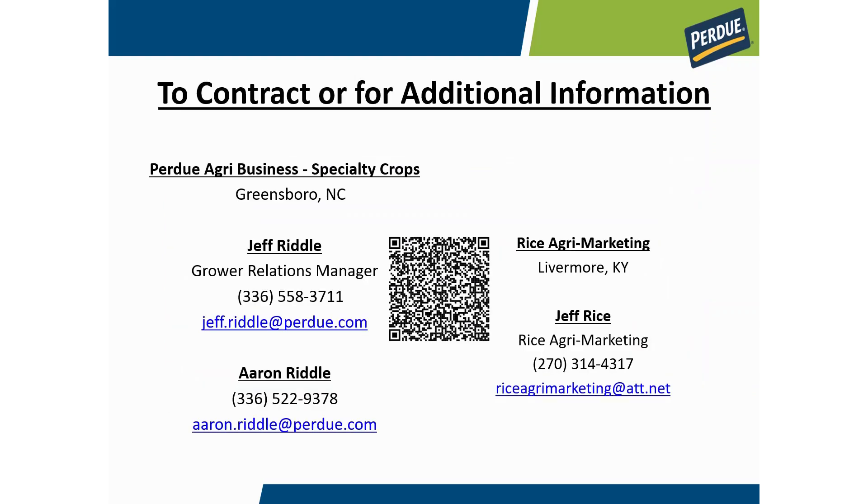Here's contact information for your Purdue representatives — myself, Jeff Riddle, Aaron Riddle, and Jeff Rice, who is our feet on the ground in the Kentucky-Tennessee area — as well as other representatives across the mid-Atlantic. We'd be happy to work with you or answer additional questions on this crop, so please feel free to give us a call. Thank you for your time and participating today.